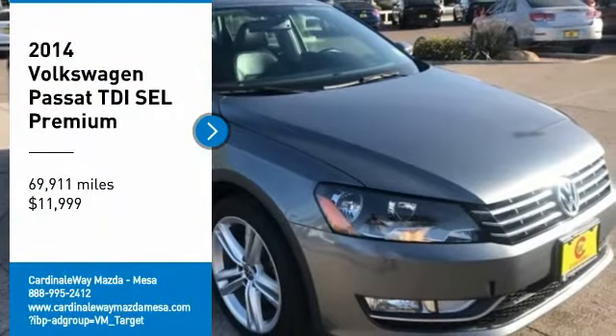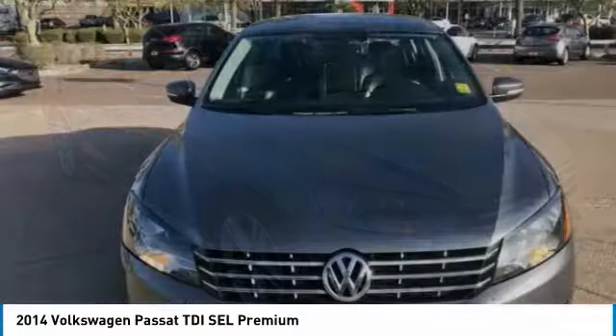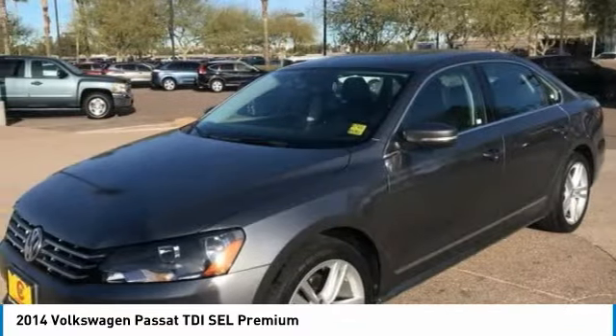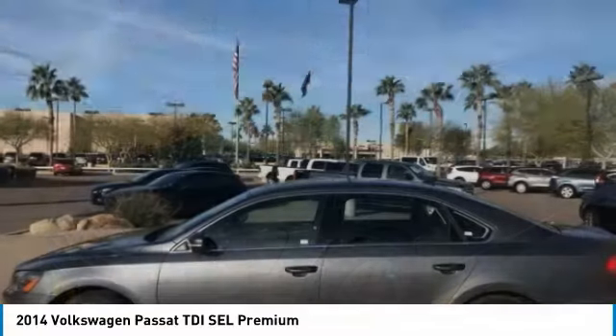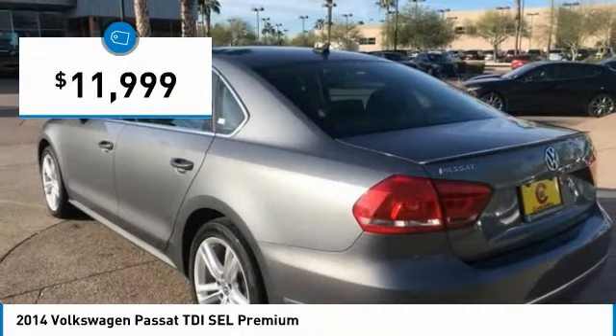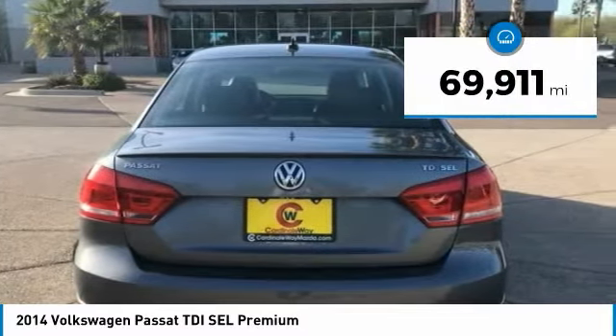Looking for the right vehicle? Check out the 2014 Passat. The Volkswagen Passat is roomy and powerful. It is a supple and controlled ride with a quiet and comfortable ride. Volkswagen brings it all together and is priced below $15,000. This vehicle has less than 70,000 miles.